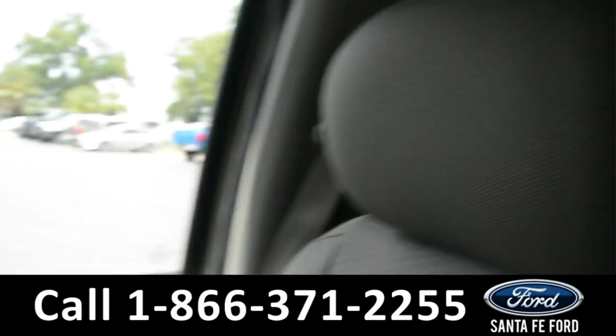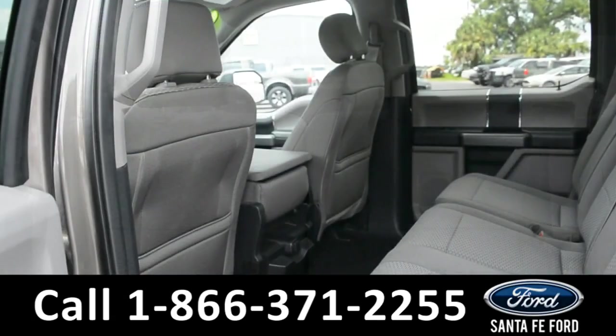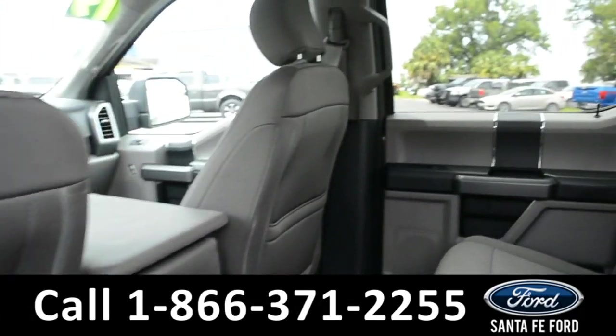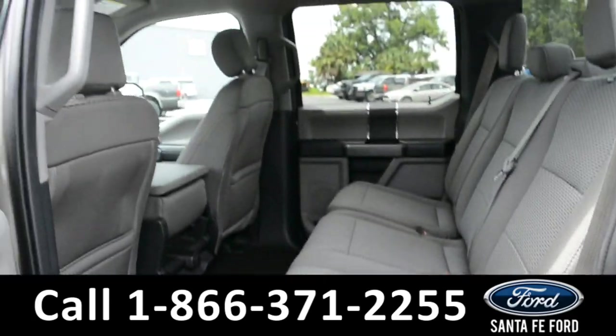Now let's take a quick look into the back row. There are USB and 12-volt plug-ins, and these seats can fold up for additional storage space.